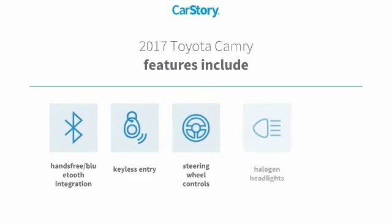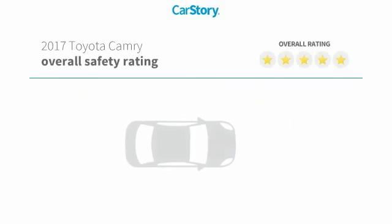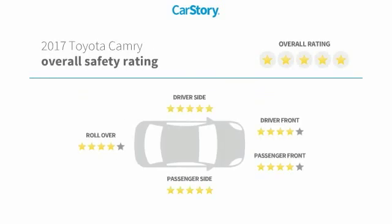Features also include keyless entry, halogen headlamps, rear view camera, steering wheel controls, hands-free Bluetooth integration, and it has been listed as an IIHS Top Safety Pick with these ratings.